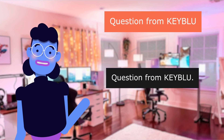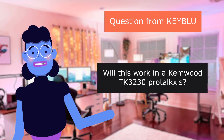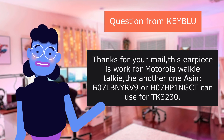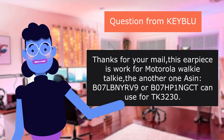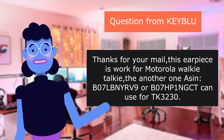Question from KEYBLU: Will this work in a Chemwood 3230? Hi Paul, thanks for your message. This earpiece works for Motorola walkie-talkies. For another brand, please look at our other listings.